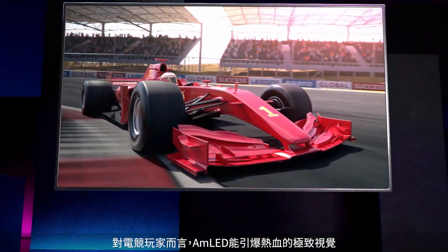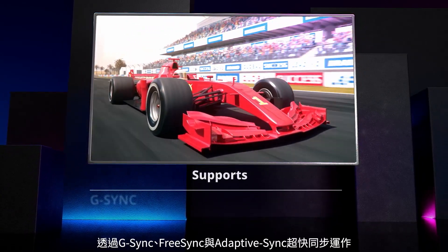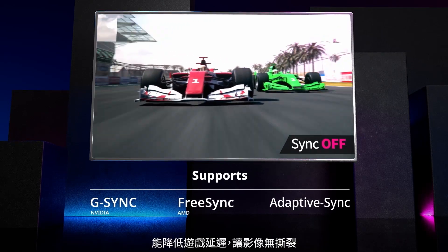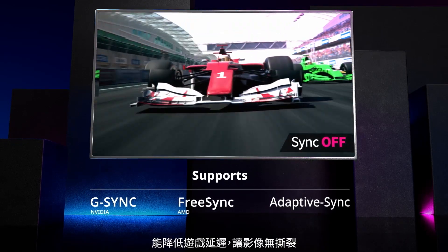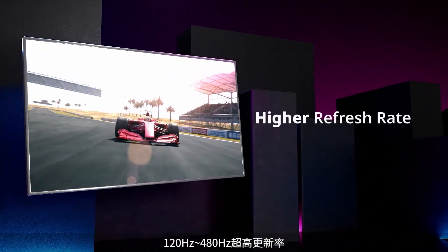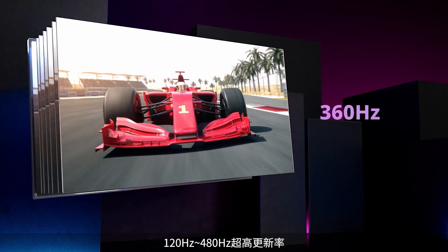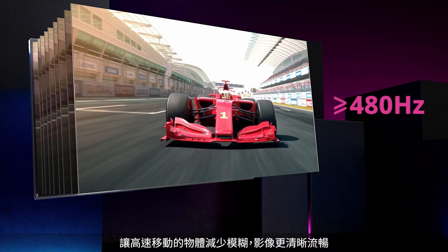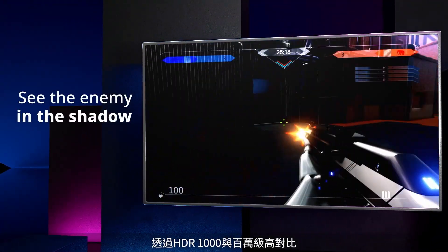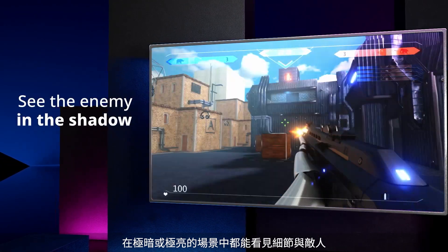AMLED displays offer eSports Pro's extreme thrill-enabling visuals. Compatible with G-Sync, FreeSync, and Adaptive Sync, AMLED offers smoother gameplay without screen tearing. Extra-high refresh rates from 120 Hz to 480 Hz guarantee fast-moving images are crystal clear and smooth. With million-to-one dynamic contrast ratio, spot enemies hidden in very bright or dark areas for an immediate advantage.